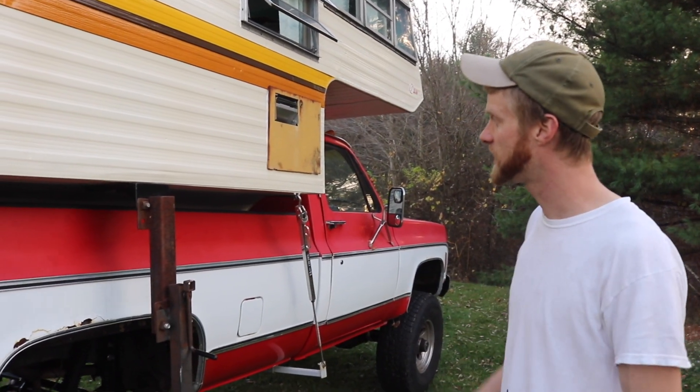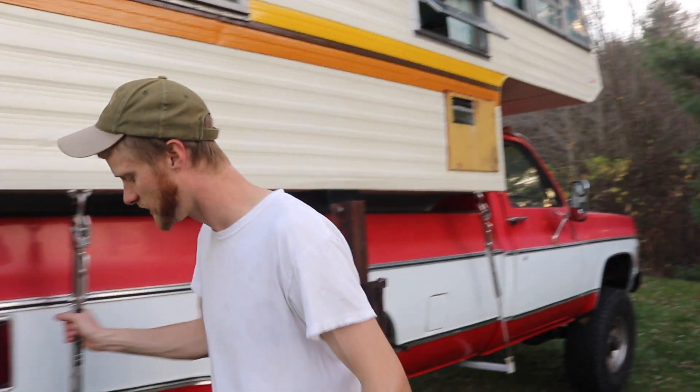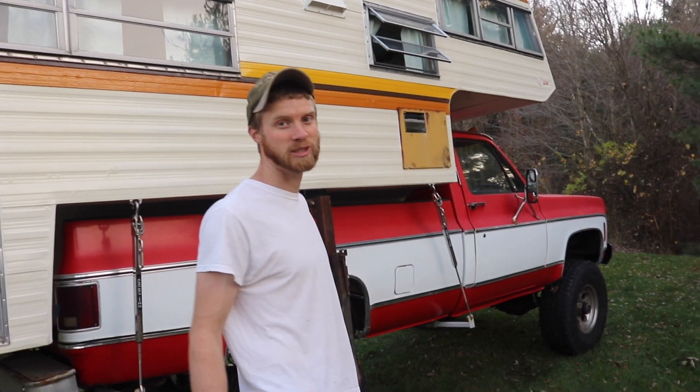The camper is now level. I actually had to really jack it up on the passenger side, but it's a little nose dive, it'll be fine. It's getting a little late so we're just getting dinner ready.